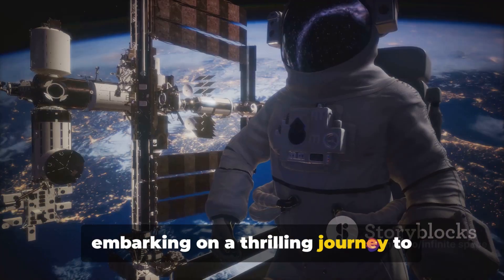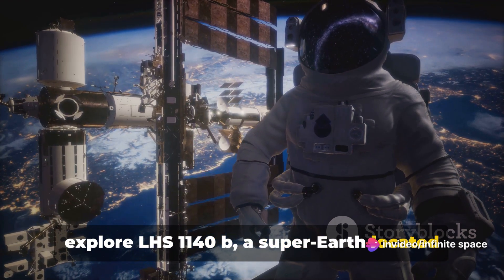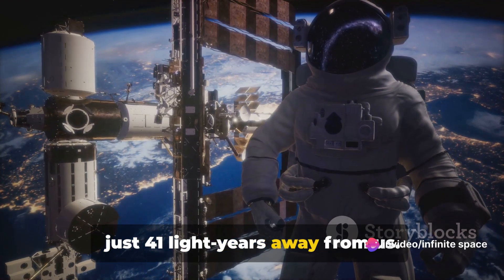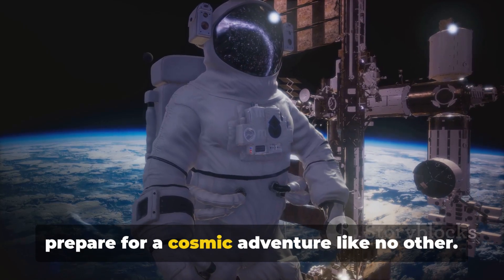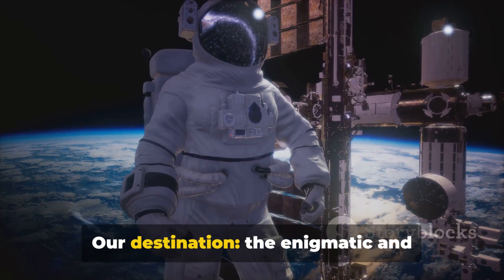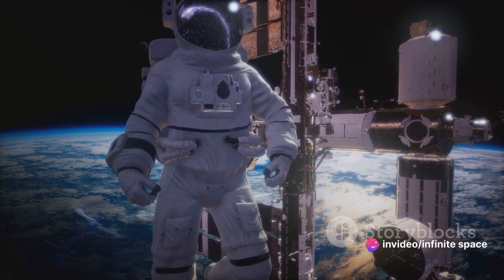Today we're embarking on a thrilling journey to explore LHS 1140b, a super-Earth located just 41 light-years away from us. So buckle up, space explorers, and prepare for a cosmic adventure like no other. Our destination: the enigmatic and captivating world of LHS 1140b.